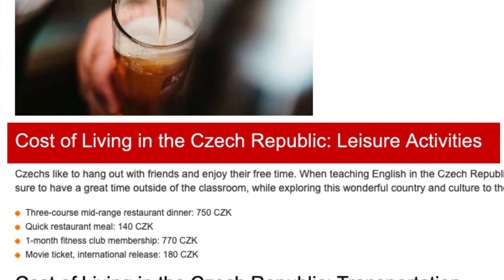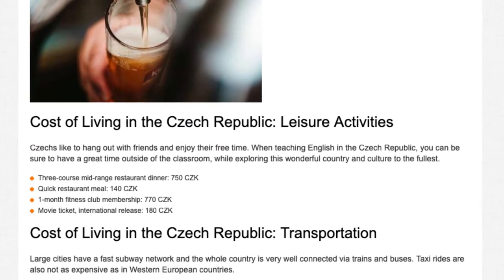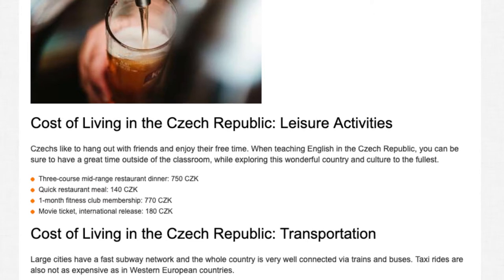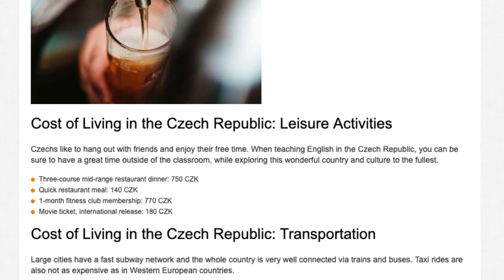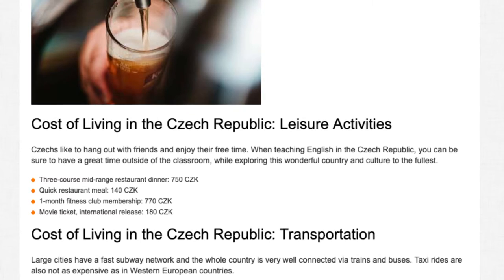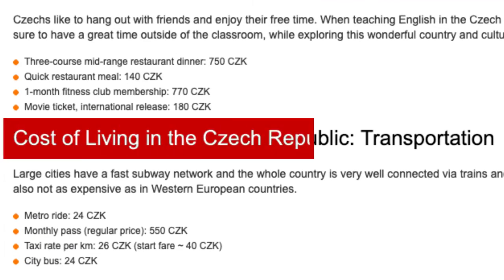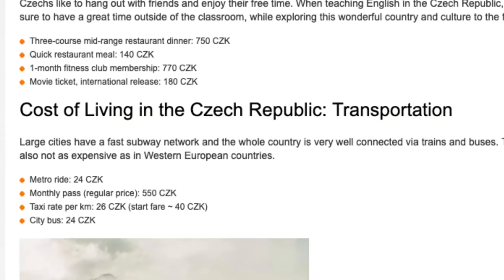Leisure activities: Czechs like to hang out with friends and enjoy their free time. When teaching English in the Czech Republic, you can be sure to have a great time outside of the classroom while exploring this wonderful country and culture. 3-course mid-range restaurant dinner: 750 CZK. Quick restaurant meal: 140 CZK. 1-month fitness club membership: 770 CZK. Movie ticket (international release): 180 CZK.